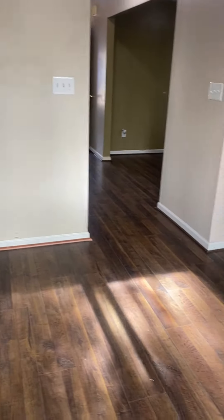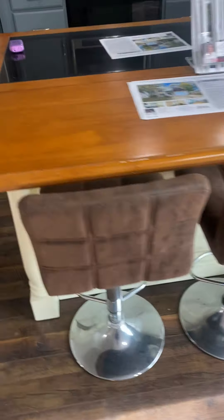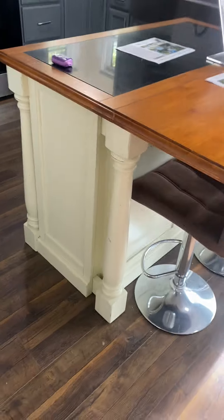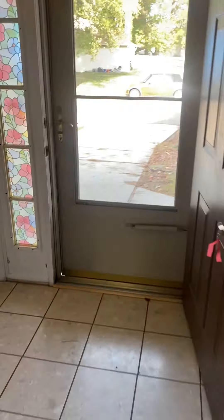Heading back into the living room. Here's your island — as you can see, there are bar stools, you can sit and eat. We'll head upstairs.